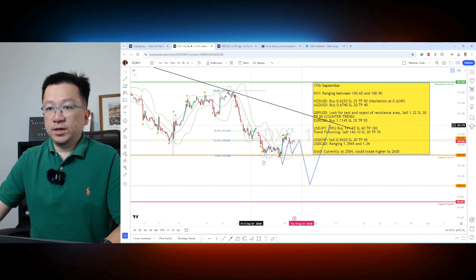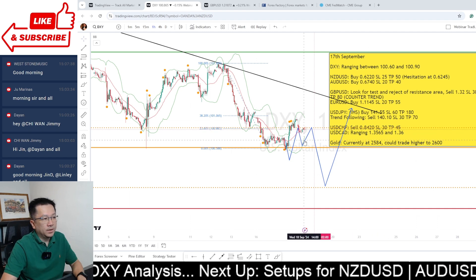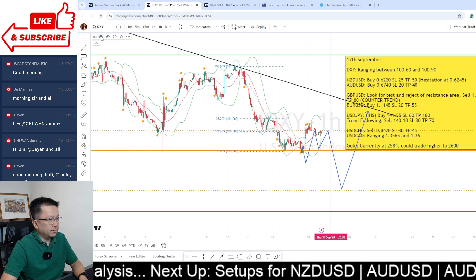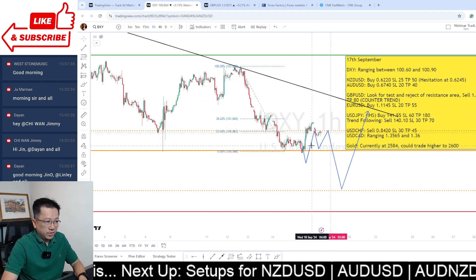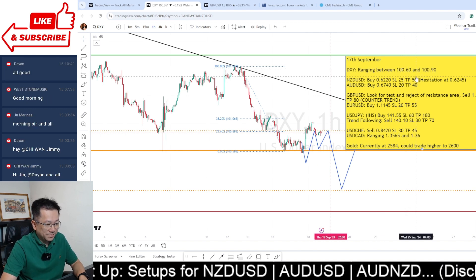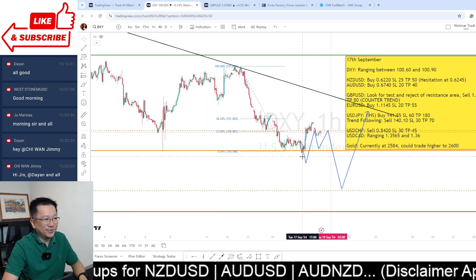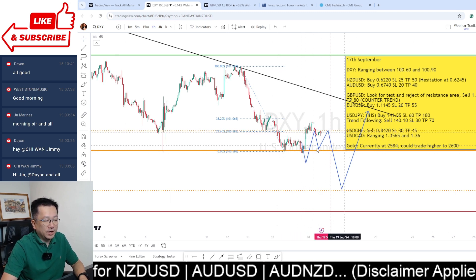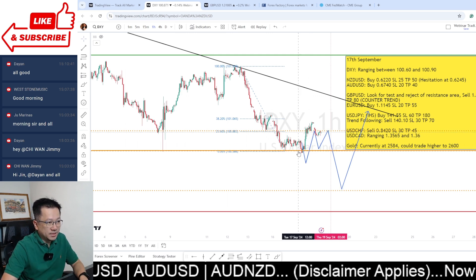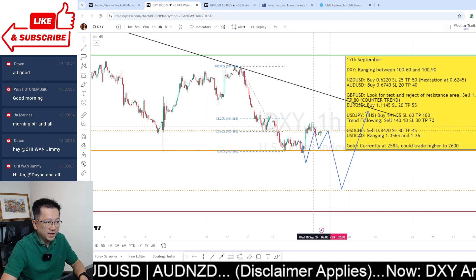Let's look at the dollar index. Yesterday we were talking about it ranging between 100.60 and 100.90. It's pretty much still in that range — it popped out slightly to 101 and then retraced back. With the dollar sitting just below 100.90, I expect it to stay in this area and consolidate all the way to the news event, as markets wait and are cautious about front-running.